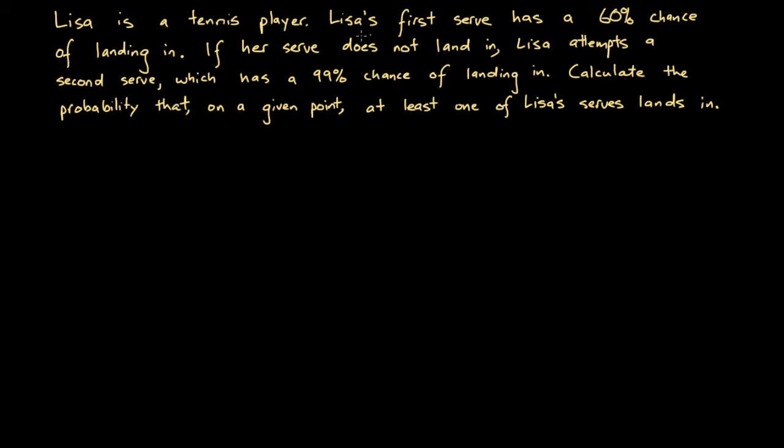Lisa is a tennis player. Lisa's first serve has a 60% chance of landing in. If her serve does not land in, Lisa attempts a second serve, which has a 99% chance of landing in. Calculate the probability that, on a given point, at least one of Lisa's serves lands in.